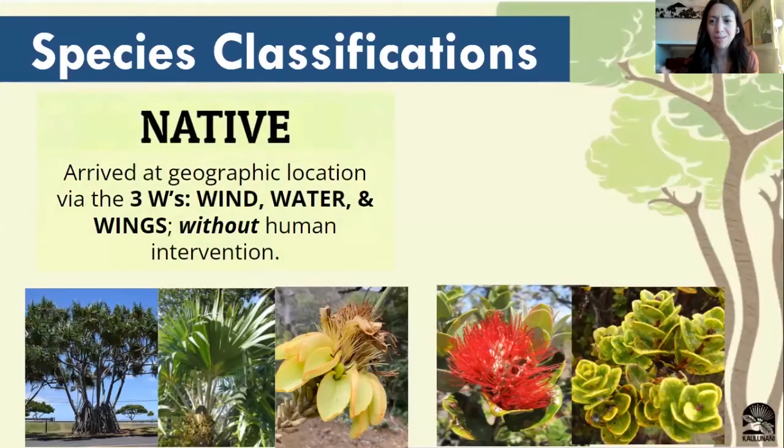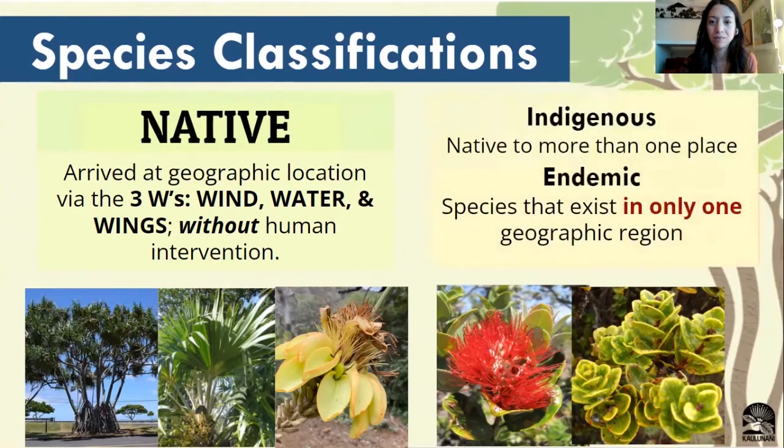To help understand a little bit more about where our trees are coming from, we can group them together based on where they come from and the purposes they've had in our culture. First, we'll cover native trees that can be found in Hawaii and Guam. Native trees are going to be trees that have arrived without human intervention — just by nature alone — and they're usually transported by wind, water, or wings, the three Ws. The difference between indigenous and endemic is that a native tree can be native to more than one place, while endemic means that tree species exists in just one geographic location.